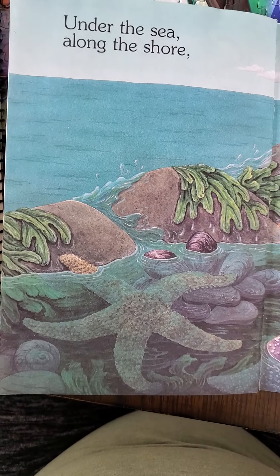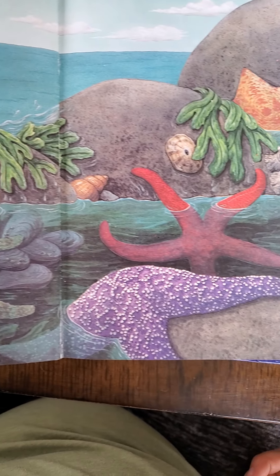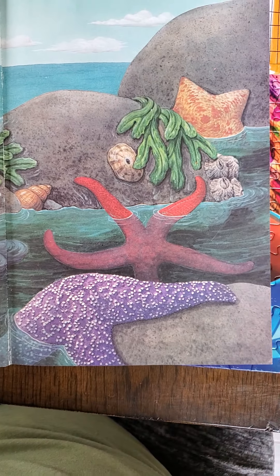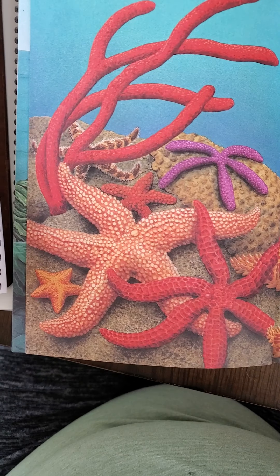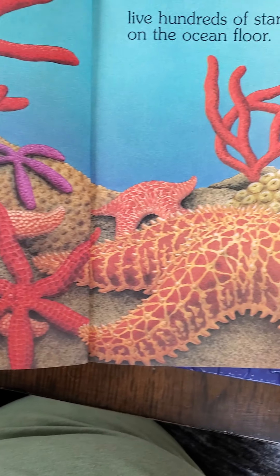Under the Sea, Along the Shore. You guys know I love the sea and the seashore. Can't go there now, though. Look at those starfish, I love it.